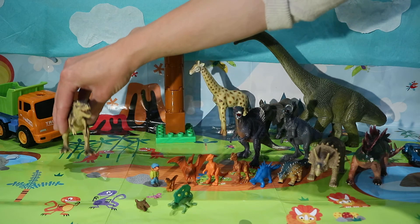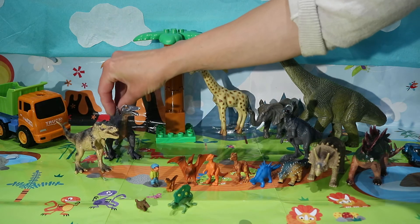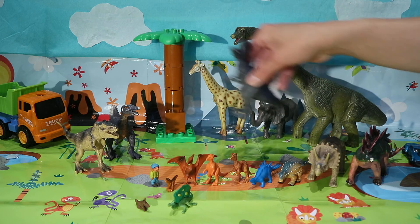Let's put our carnivores over there: spinosaurus, giganotosaurus.